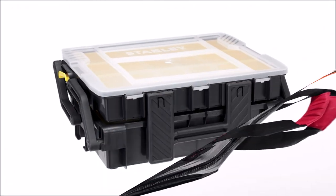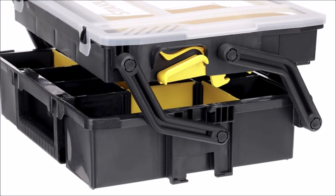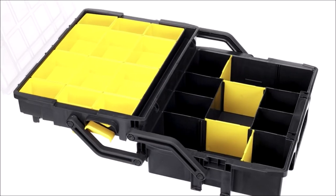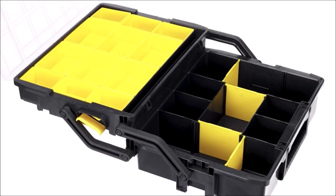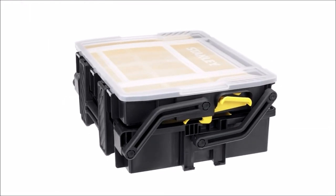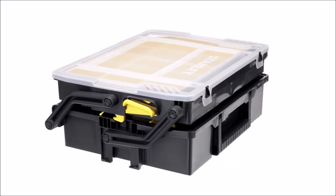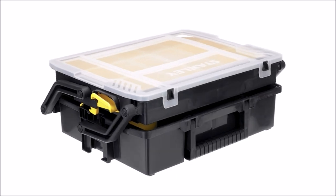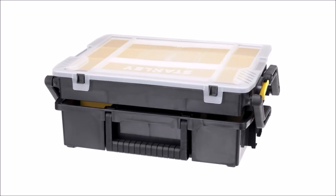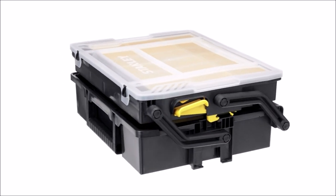Introducing the Stanley Sort Master Multi-Level Organizer — a versatile solution for optimal tool storage. With dimensions of 40 by 30 by 13.7 centimeters, it offers ample space for various tools and parts. The transparent lid grants quick visibility, while the cantilever design allows independent access to each level, streamlining your workflow. The ergonomic handle ensures easy portability, and smooth compartment operation enhances usability.